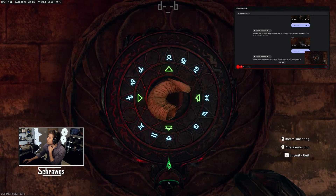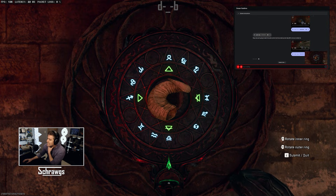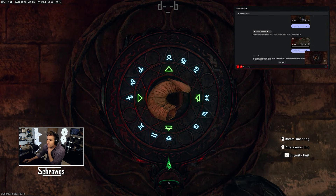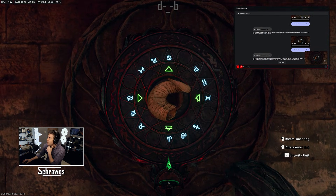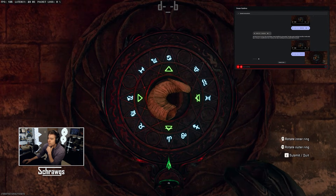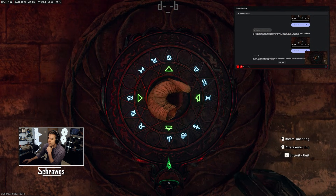Are you able to provide a picture of what the Aries symbol is for the zodiac? I cannot generate images, but I can describe the Aries symbol — it looks like a stylized ram's horn, or the letter V with curled tips at the top. Do you see the Aries symbol at the bottom of the puzzle there? Yes, I see the Aries symbol at the bottom of the puzzle. It's the blue symbol that looks like a V with curled tips.